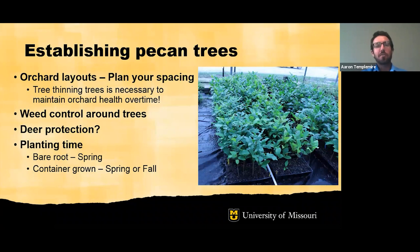Now Aaron Templemeyer will take us through establishing pecan trees. A few things to think about: the layout of your orchard and orchard site, weed control around your trees especially when they're young, deer protection, and planting time — whether you'll be planting in the spring or in the fall. For orchard layouts, you'll definitely want to think about tree spacing and consider that eventually some trees will be thinned as the orchard ages, because you'll want to maximize sunlight for pecan trees. Weed control can be done with tillage, chemical herbicides, or mulch.